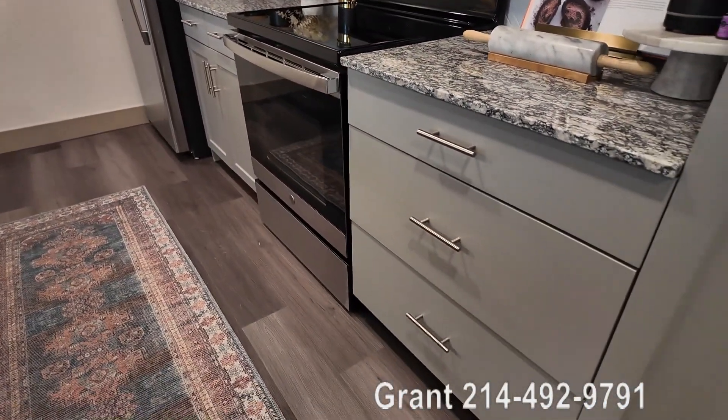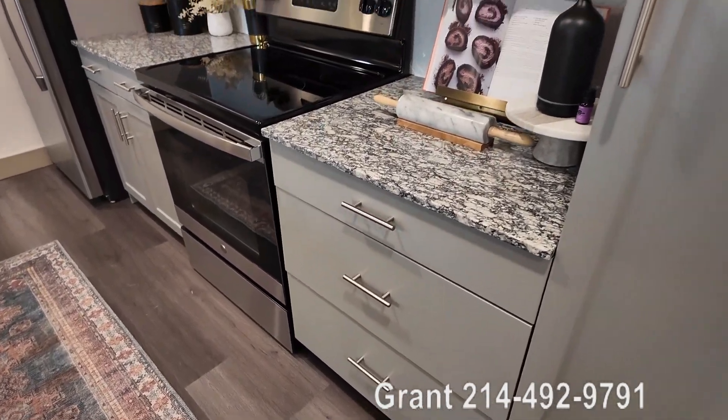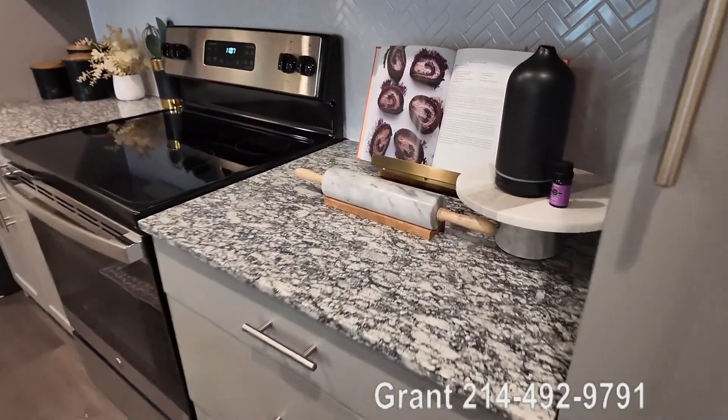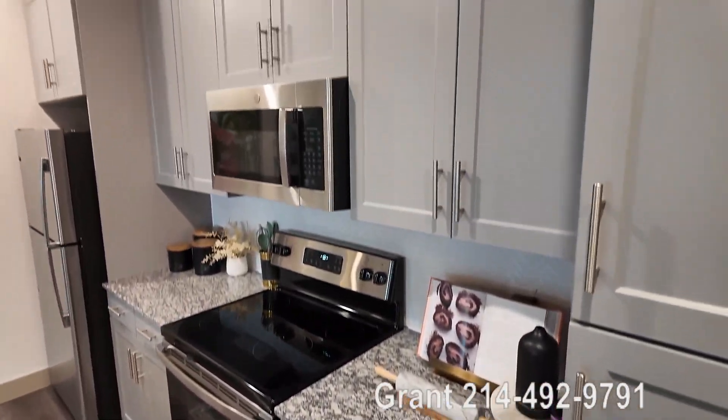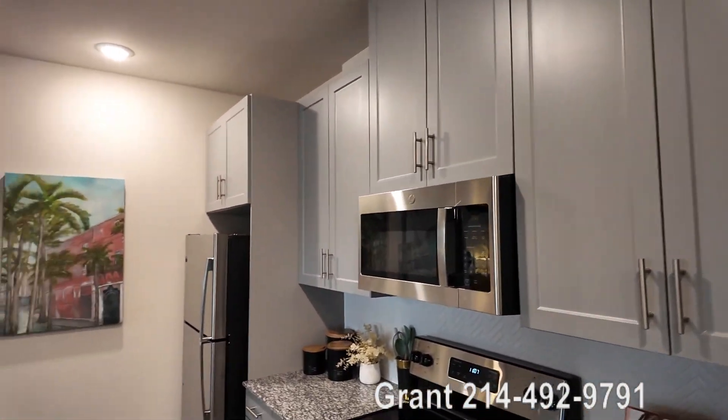Look at these beautiful cabinets, beautiful countertops. It's a granite countertop. The drawers are so nice. I mean, look at this. It's just so — it bops. It's just great.